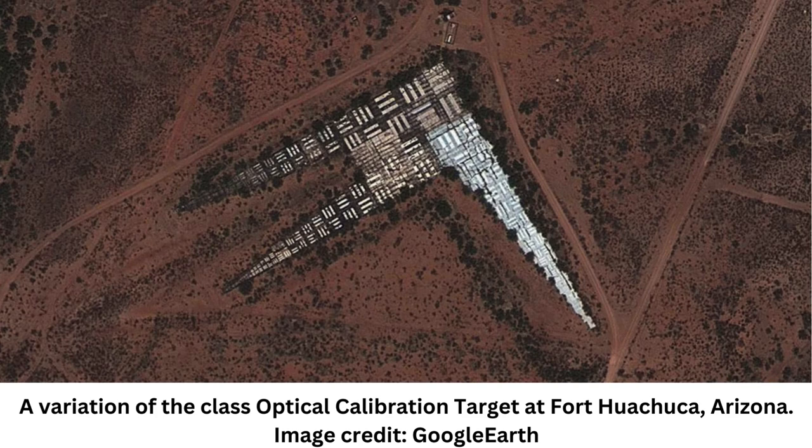Examples of these mammoth features can purportedly be located near Eglin Air Force Base in Florida, the Nevada Test Site, Fort Huachuca in Arizona, Wright-Patterson Air Force Base in Ohio, Travis Air Force Base in California, Marine Corps Air Station Beaufort in South Carolina, and Shaw Air Force Base in South Carolina.